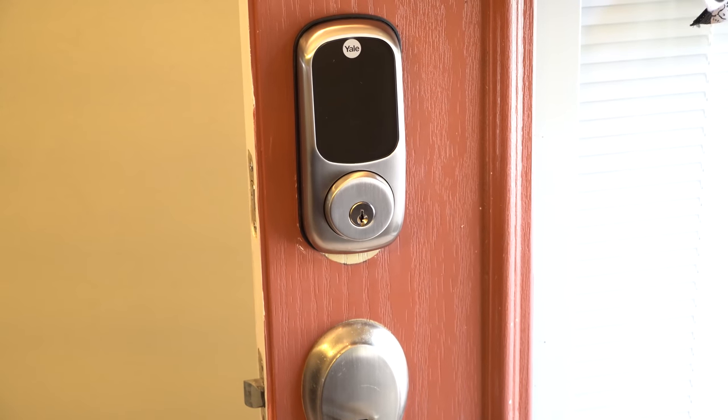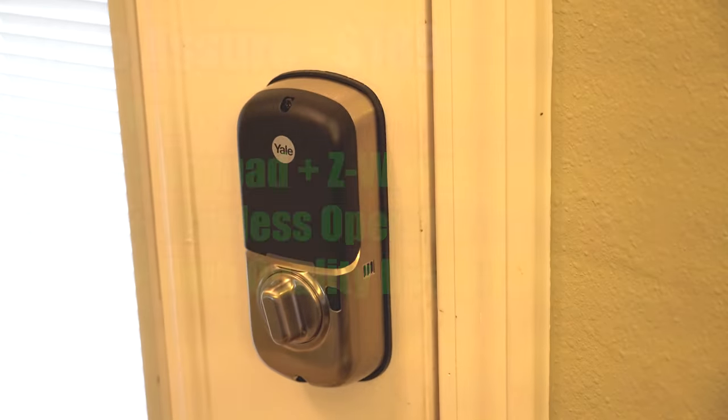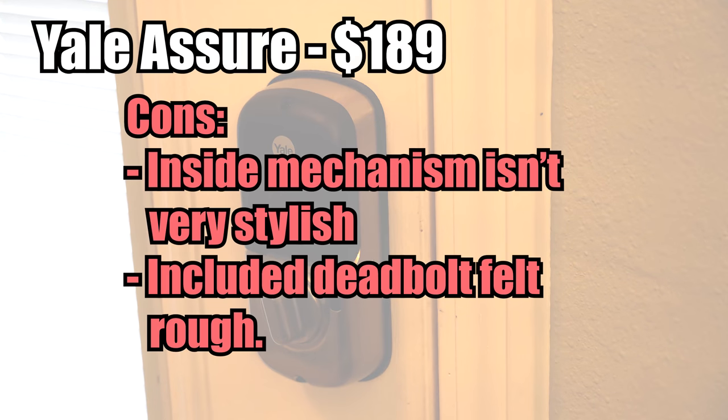The Yale Assure Z-Wave lock is pretty great. Not only is it the lowest priced lock to give us touch keypad functionality and Z-Wave connectivity, but it looks pretty nice too and operated flawlessly in all of my tests. I do have two small nitpicks: first, it has a big black battery cover on the inside, and while I understand the need to not have it be made of metal for Z-Wave antenna purposes, I'm not sure why it's not at least colored the same as the rest of the lock. Second, the included deadbolt feels the roughest when turning it — almost like something is grinding inside the mechanism.